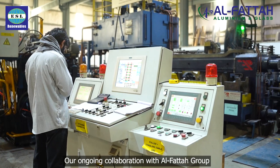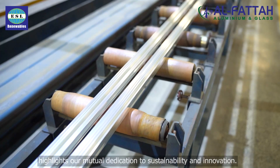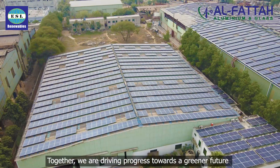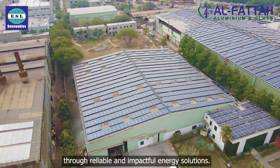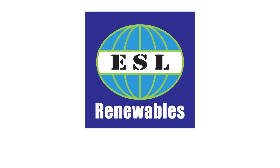Our ongoing collaboration with Al Fattah Group highlights our mutual dedication to sustainability and innovation. Together we are driving progress towards a greener future through reliable and impactful energy solutions. We'll see you guys soon.